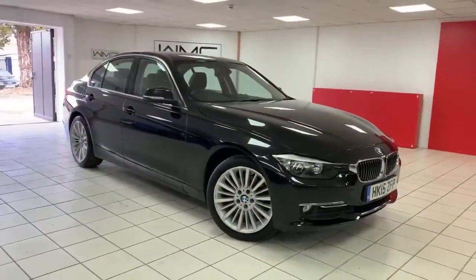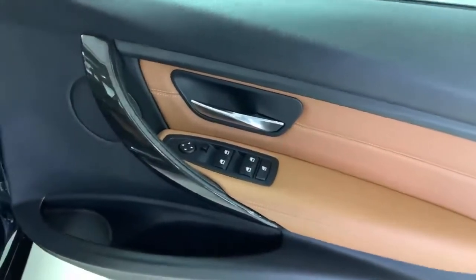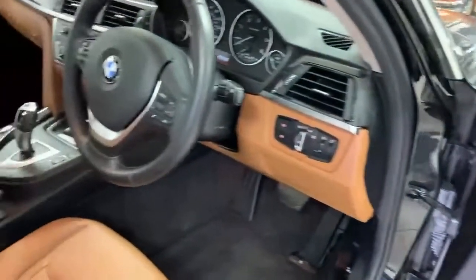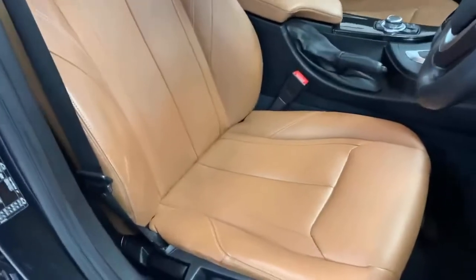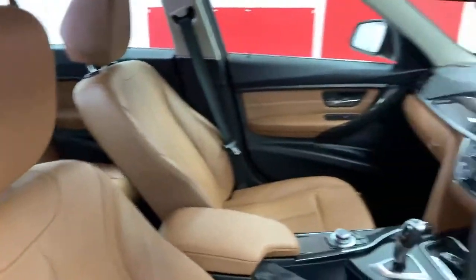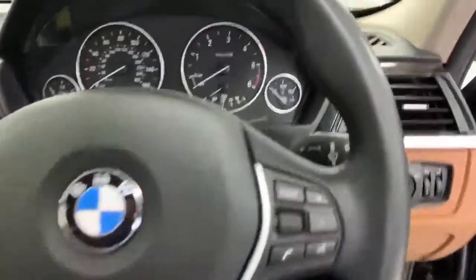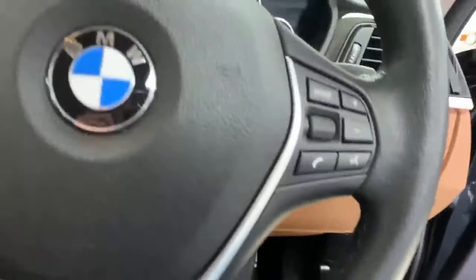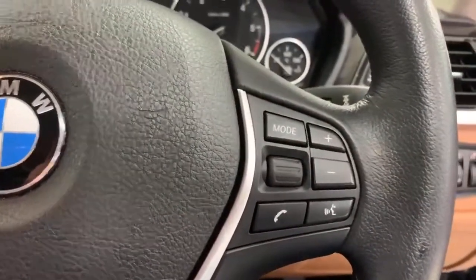Starting with the driver's door card — excellent condition. Four electric windows and electric mirrors. Throughout the car it's got this nice black piano trim with a wood interior look. The seats are an absolutely lovely color, really sets the car off. Driver's seat is in good condition with very minimal wear. Steering wheel is in lovely condition all the way around. On the left-hand side you get cruise control, and on the right-hand side volume controls and telephone buttons.